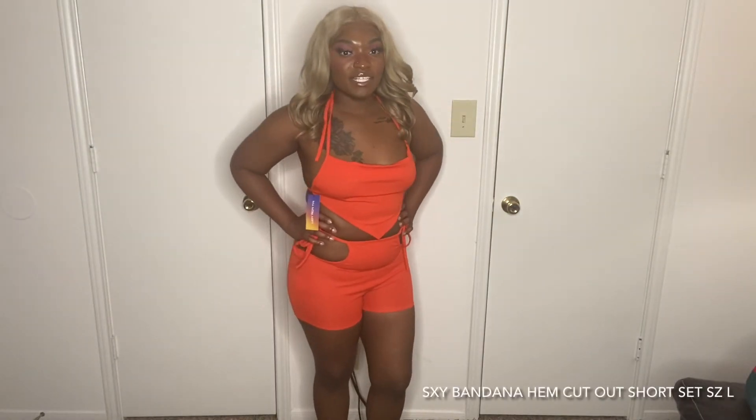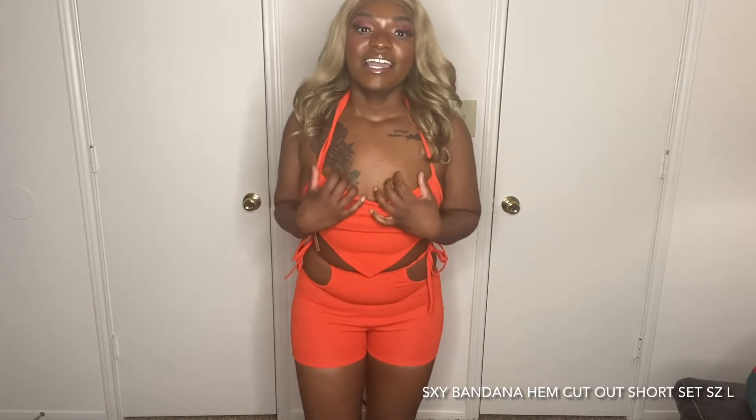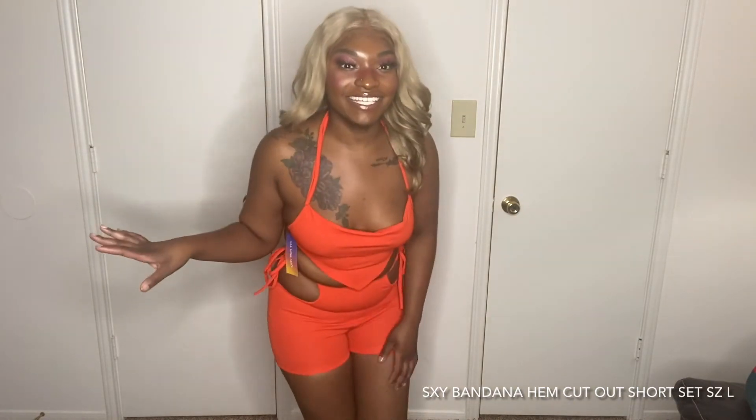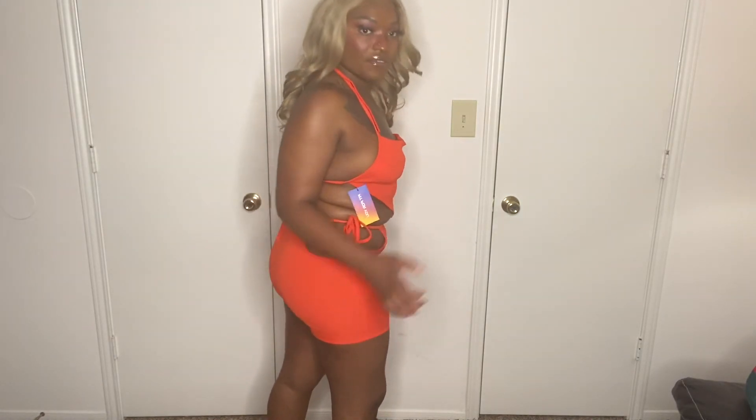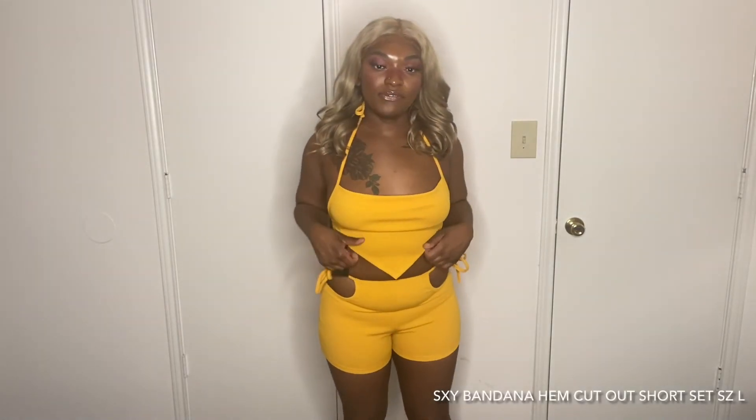The next outfit is this two-piece in a burnt orange color and it is so freaking cute. It comes with a backless halter top and pants. The pants are a little snug, but if you don't mind that, it's okay — I do have a bigger butt, and this is a large. On the side of the pants there's an adjustable waistband so you can adjust it based on how you like it.